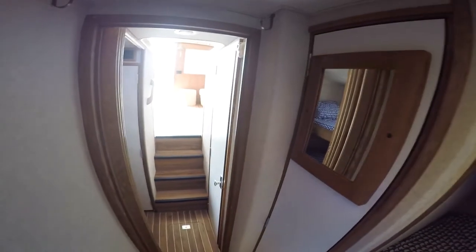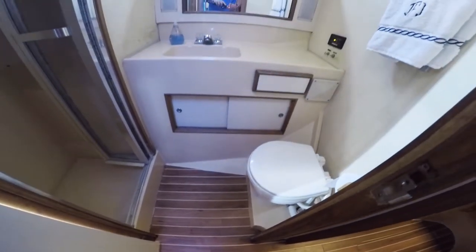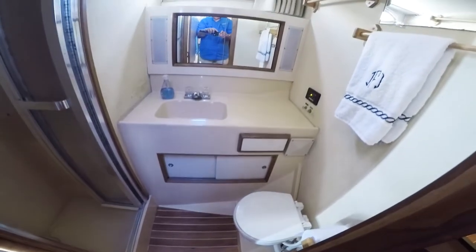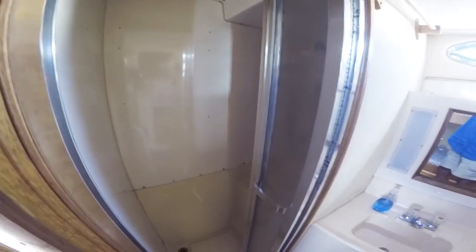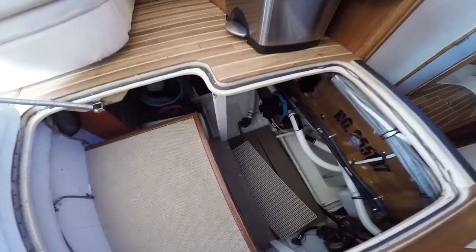Moving aft to the head compartment. Oversized head compartment, brand new head, vanity, sink, and unusual to find an enclosed stall shower.